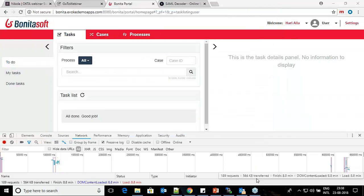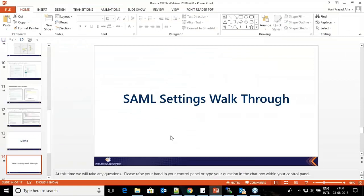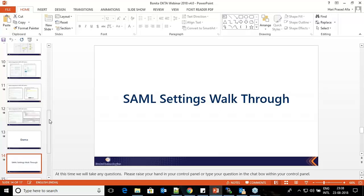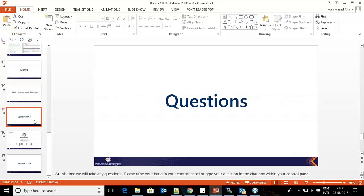Those are the standard properties that need to be set up on the Bonita side. Overall, the different authentication mechanisms — including standard and SAML integration protocols — can be implemented in Bonita to meet enterprise needs. I'd be happy to answer any questions.